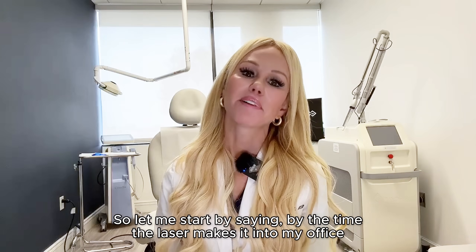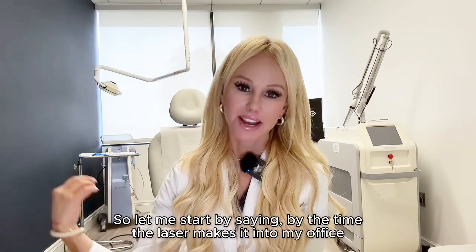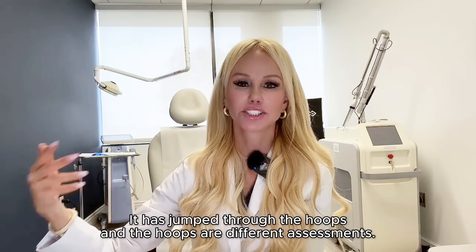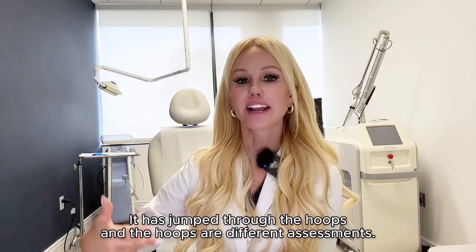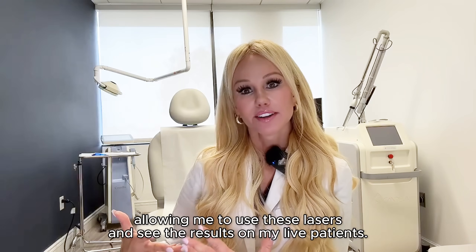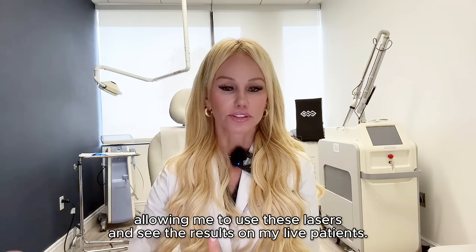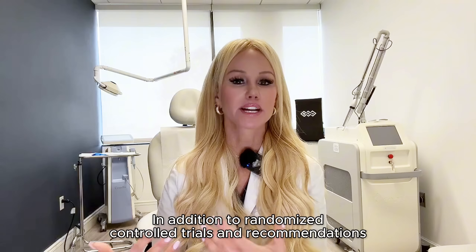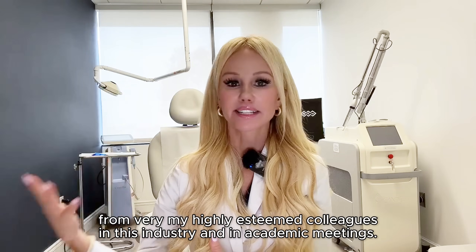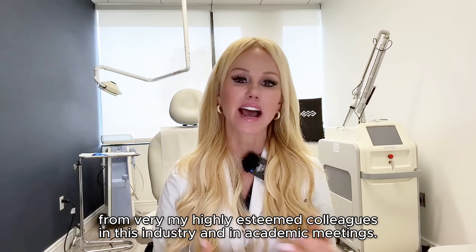By the time a laser makes it into my office, into my private practice, it has stood the test of time. It has jumped through the hoops — and the hoops are different assessments, real-life results, allowing me to use these lasers and see the results on my live patients, in addition to randomized controlled trials and recommendations from my highly esteemed colleagues in this industry at academic meetings.